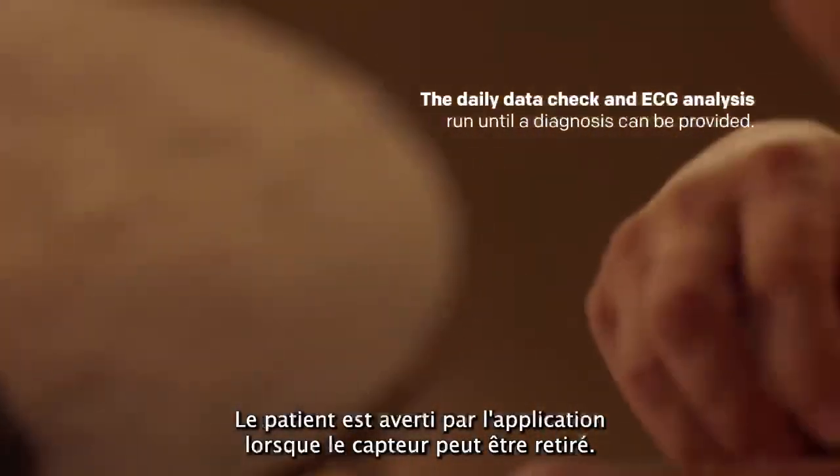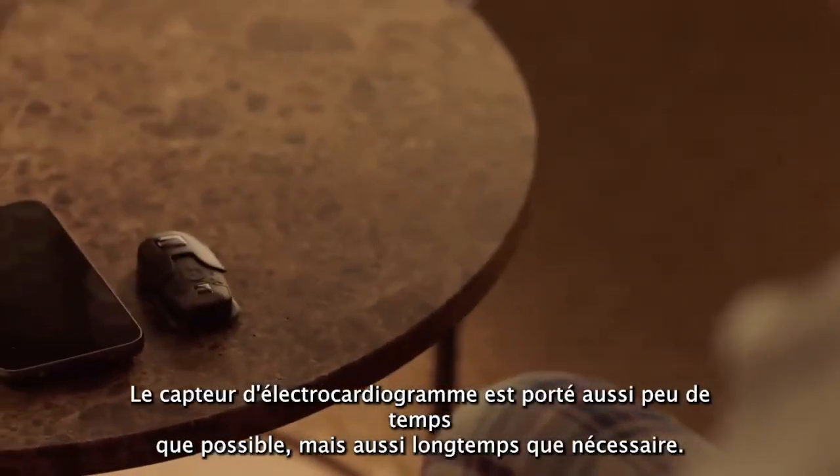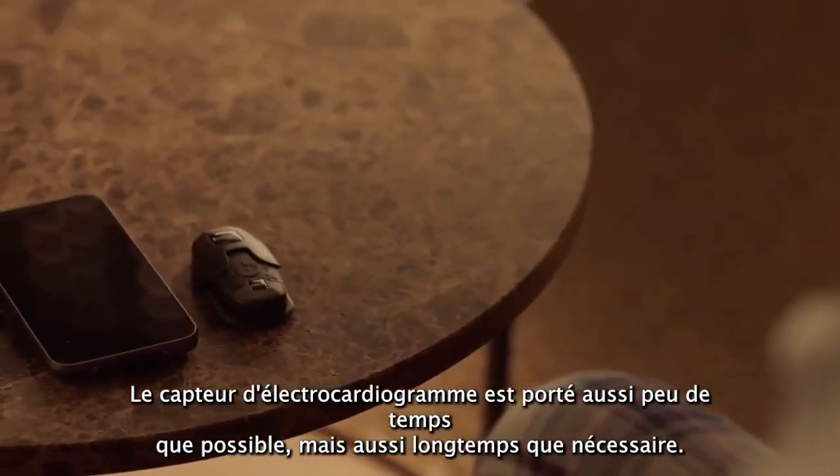The patient is notified through the app when the sensor can be removed. The ECG sensor is worn as briefly as possible, but as long as necessary.